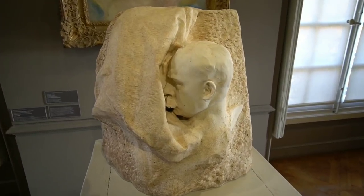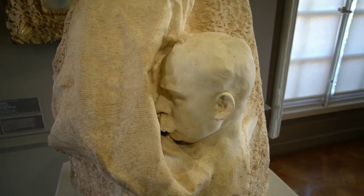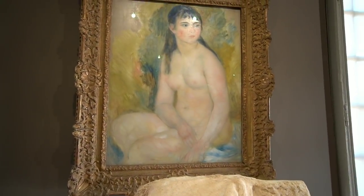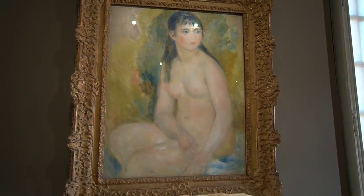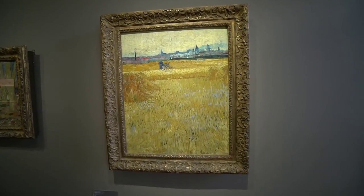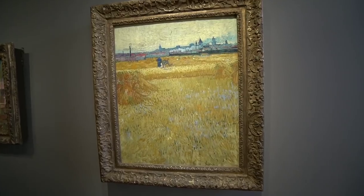Now this work is also by Rodin, but above it this is a Renoir — this is called the Nude Female. And they even have a few Van Goghs here, and this is a Van Gogh.